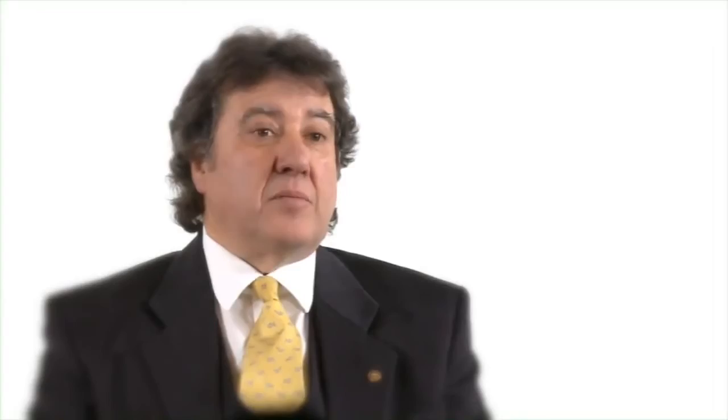When it comes to the main products that we use, there'll be the oral ones such as the aloe vera gel, the Freedom, pollen and propolis, and then topical ones like vet formula, specific for the animal world, jelly and propolis cream.